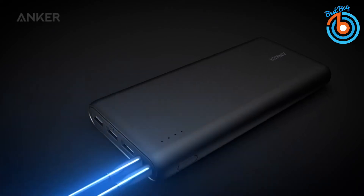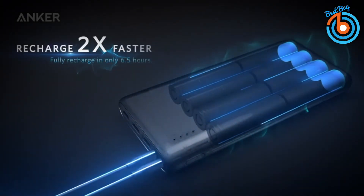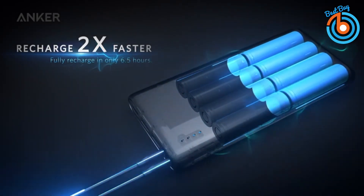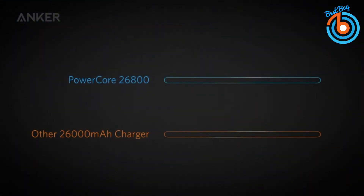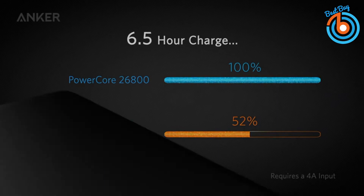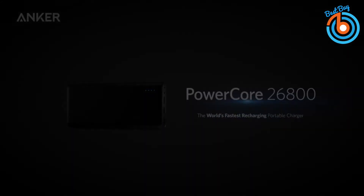The colossal 26800 milliamp hour capacity can charge most phones over six times. Its dual input ports with a max input of 4 amperes ensure a full charge takes only around six hours. Anker's multi-protect safety system ensures complete protection for you and your devices. The link is provided in the description for more information or to order.